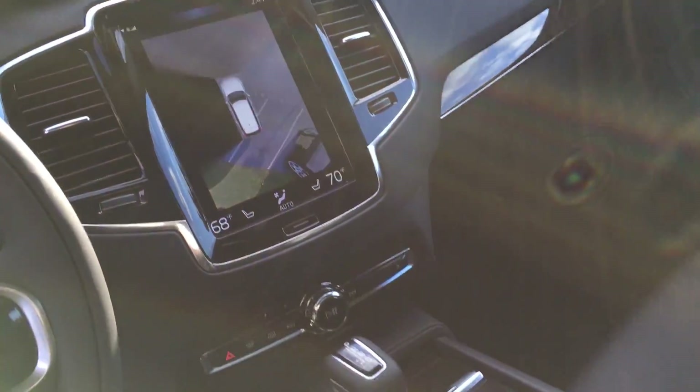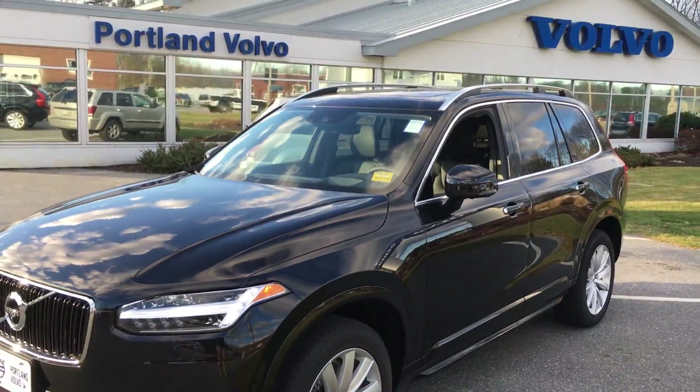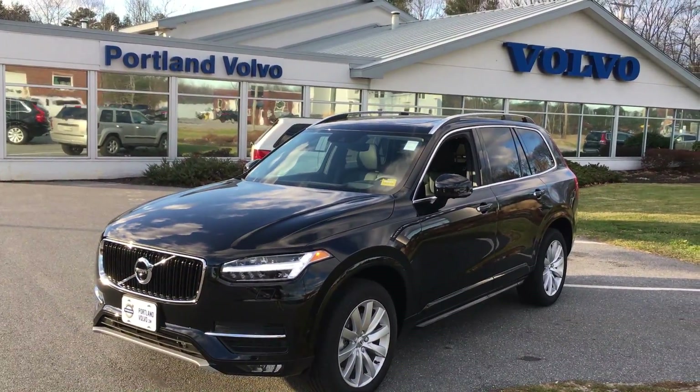Large 360 camera, navigation, remote start, drive modes — the whole nine. This even has the heads-up display. Come check it out — the 2016 XC90 here at Portland Volvo.